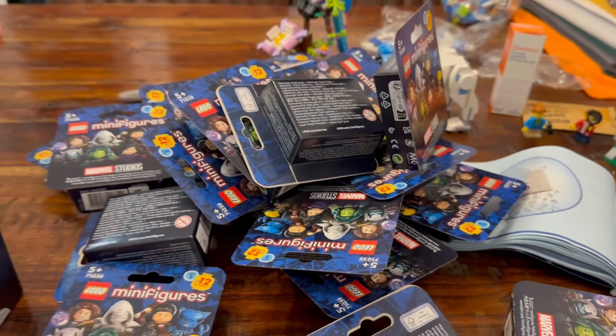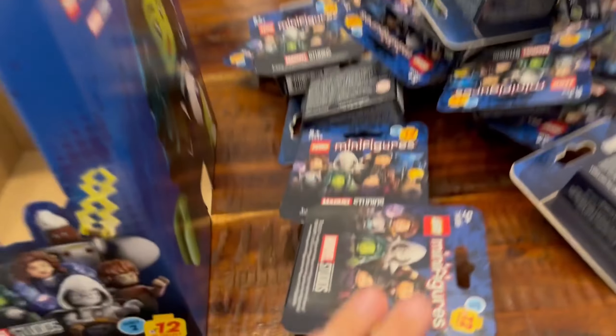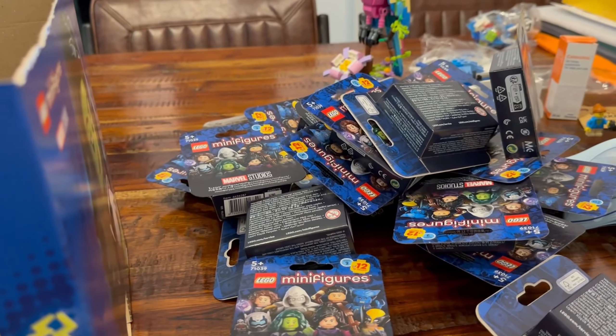24! And a nice box as well - we're definitely keeping this. 24 of the new minifigures early. Fantastic! So yes, we shall be continuing tomorrow morning.